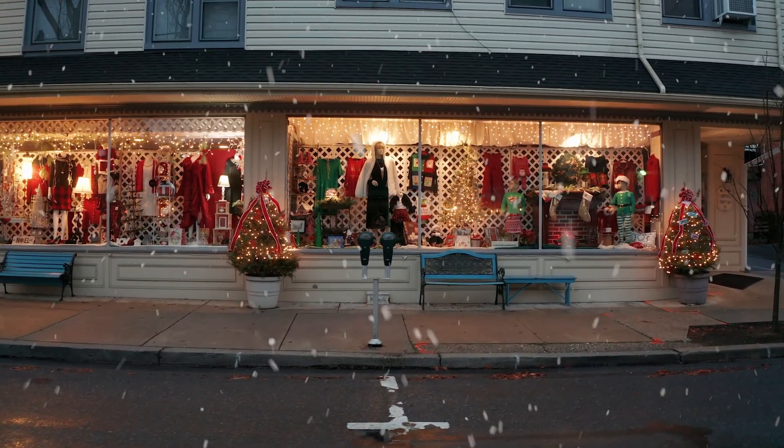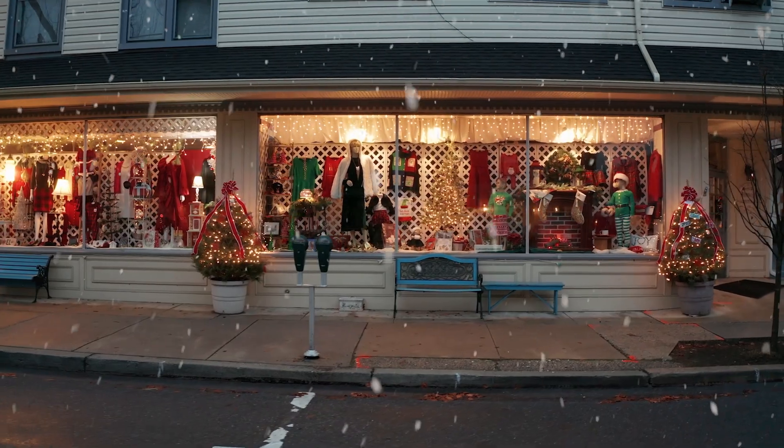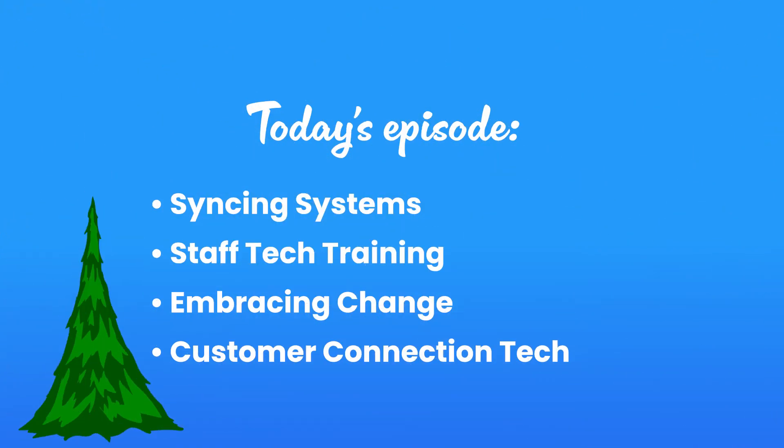But before we start untangling, let me give you a quick overview of what we'll cover in this video. First, we'll talk about syncing systems to smooth out operations. Next, we'll go over the importance of staff tech training. Then we'll move into embracing change in retail. Finally, we'll wrap it up with customer connection in tech.